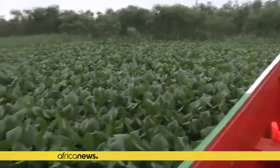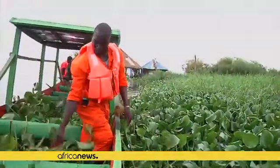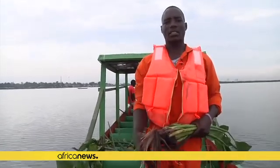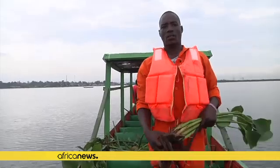In Kenya, one company is plucking the hyacinth from the lake and using it to make cleaner energy for cooking. To some people, they see hyacinth as a curse, but I think it's just a matter of enlightening and sensitizing them on what's the importance of hyacinth in Lake Victoria.